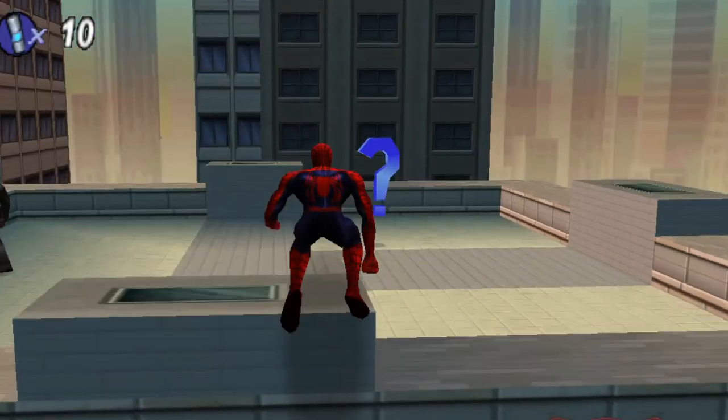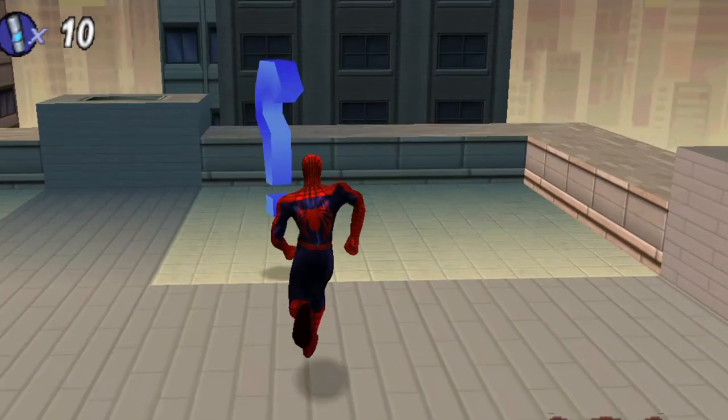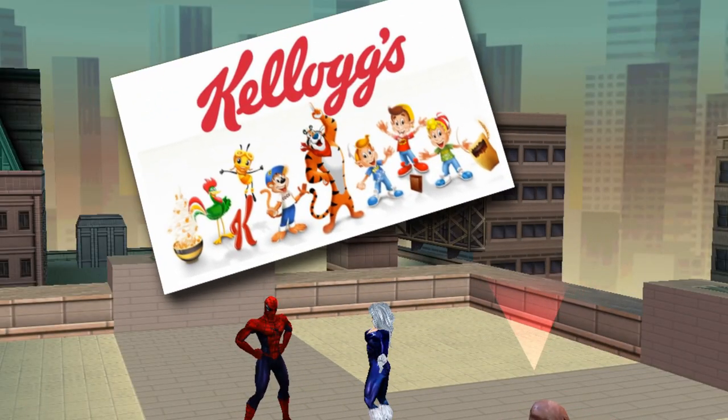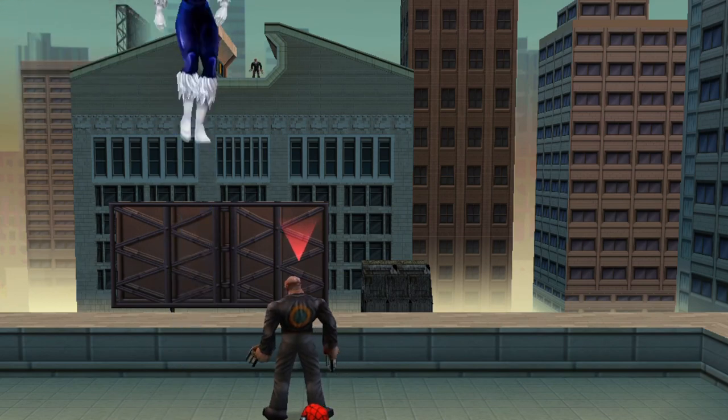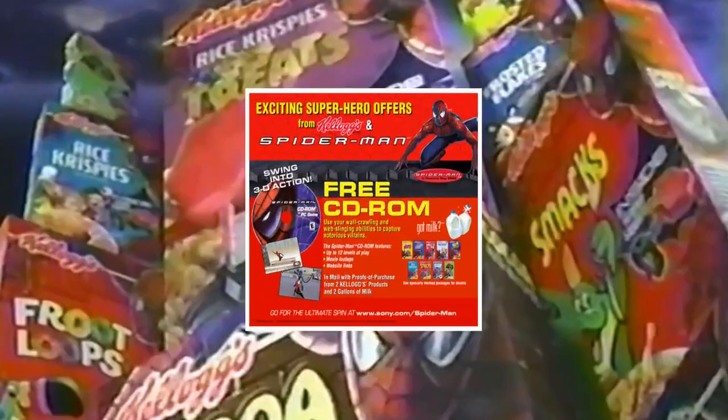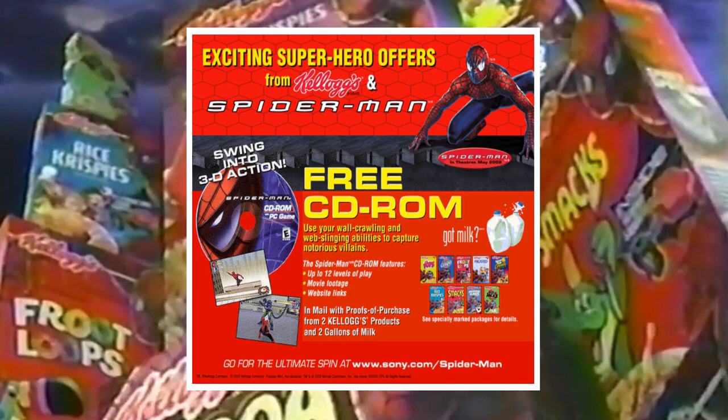And that'd be Spider-Man 2000. Confused? Then you probably weren't eating anything from the fine line of Kellogg's branded cereals at the time as part of your complete breakfast. Because if you were, not only were you web-squirting every kid in the neighborhood, you were also saving up your proofs of purchase on Kellogg's cereals and on milk to order this sweet exclusive Spider-Man PC CD-ROM game.